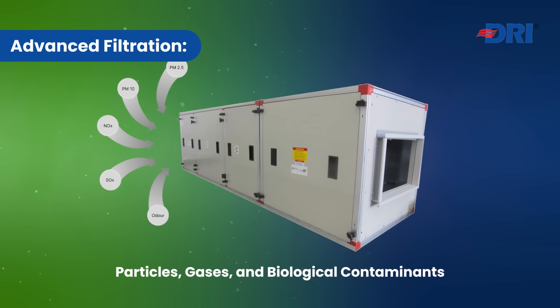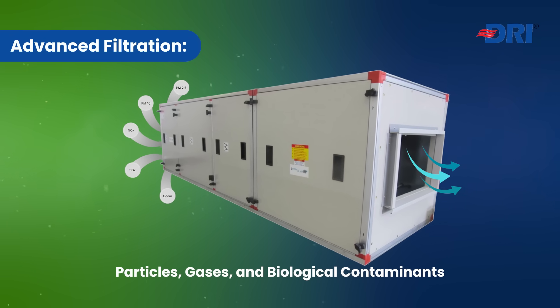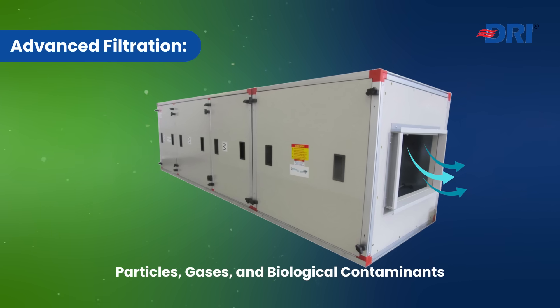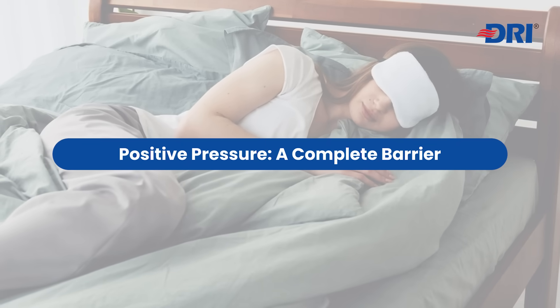Combining advanced particulate and gas phase filtration, DRI APS continuously flushes out indoor pollutants by maintaining positive pressure, sustaining a healthier environment.